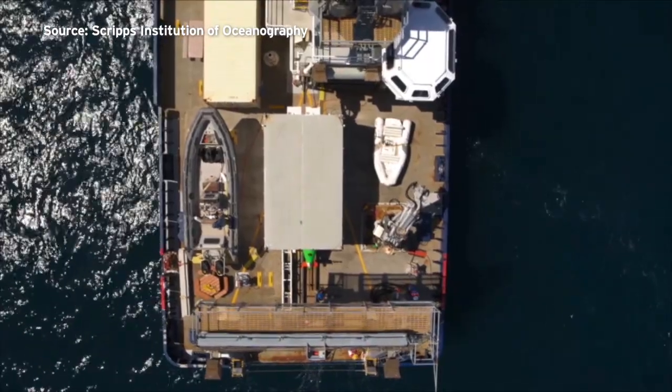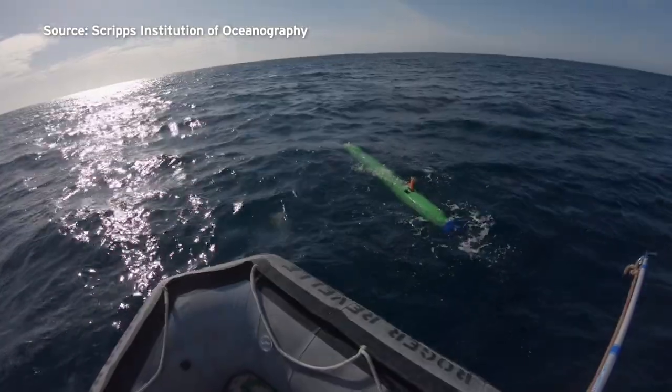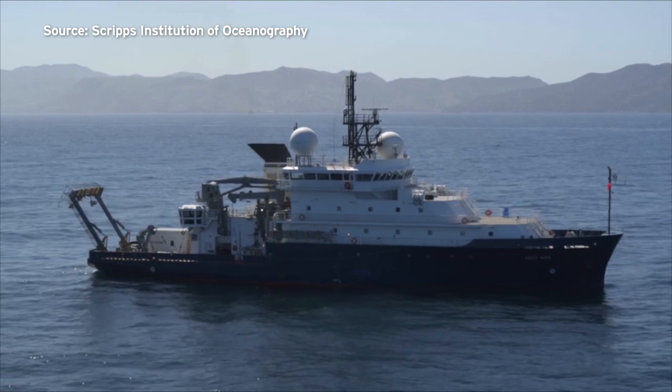Terrell's team is working with the data they collected in March, in hopes that it could lead to an action plan to deal with the underwater dumping site. Eric Anderson, KPBS News.